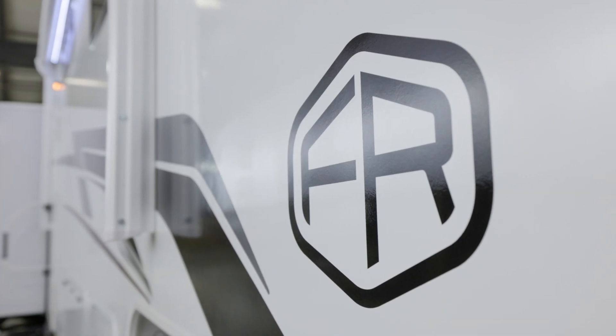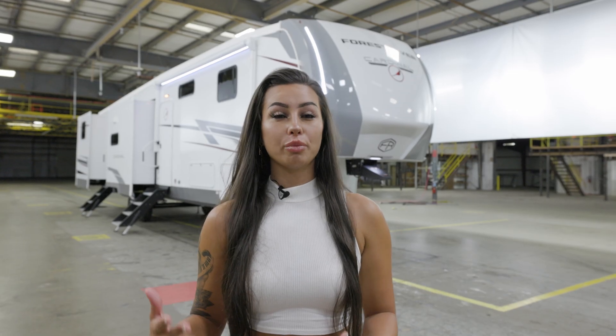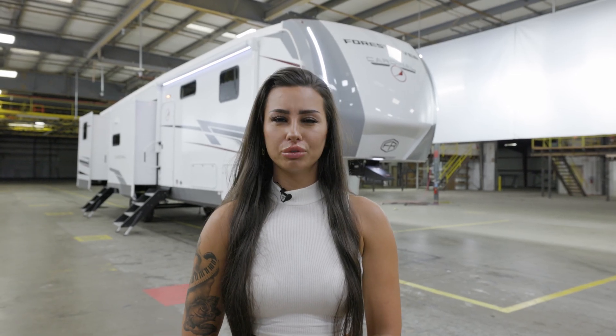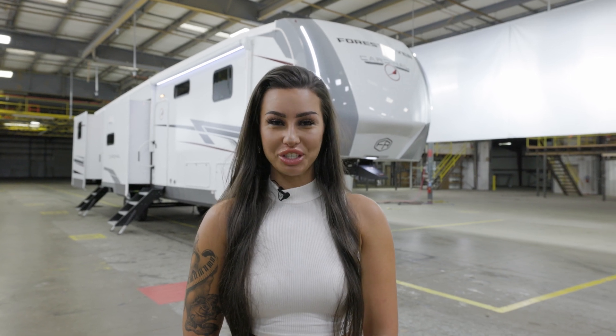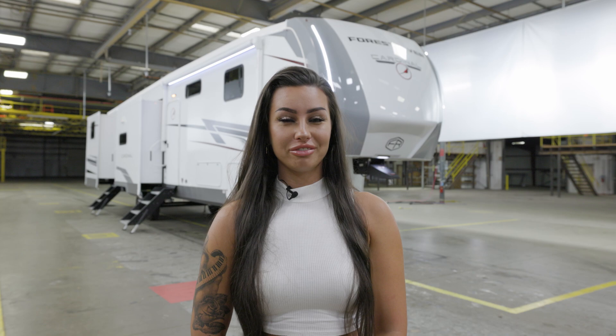Thank you so much for joining me on this tour of the 2025 Cardinal 37 Best. With its luxurious features, robust build, and thoughtful design, it truly is the ultimate RV for your next adventure. Visit our website or your nearest dealership to learn more and schedule a test drive. See you on the road.